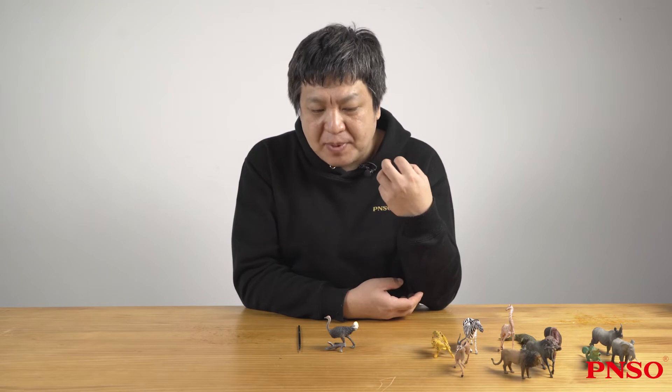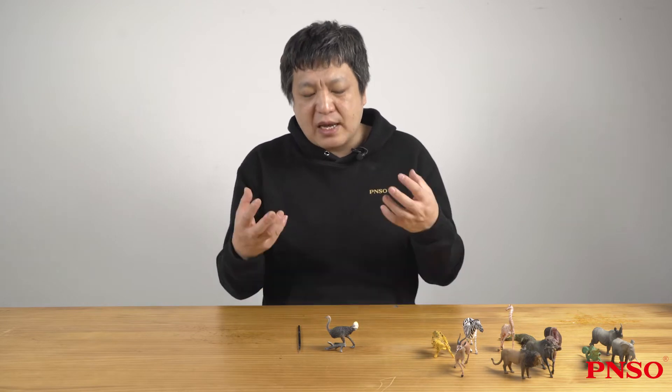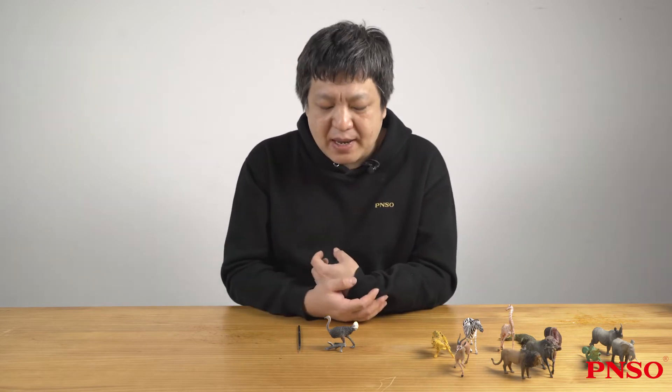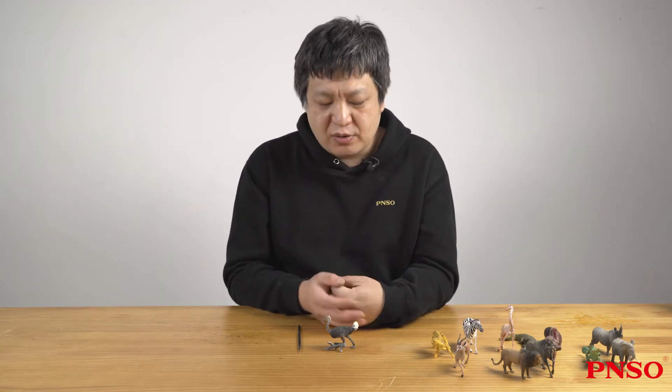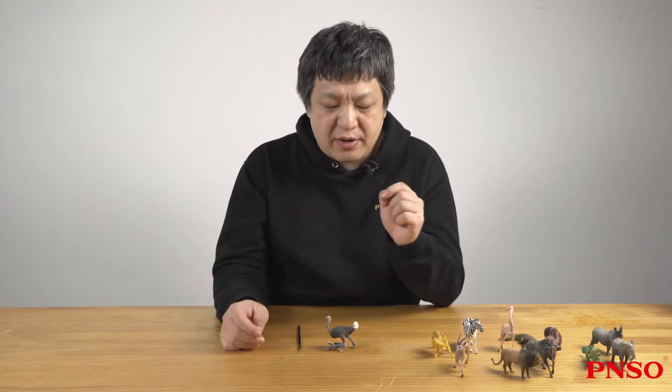The ostrich has gigantic eyes — the eyeballs are gigantic and account for a large part of the skull. It has excellent eyesight, and its vision is so sharp that it can see things a few kilometers away.